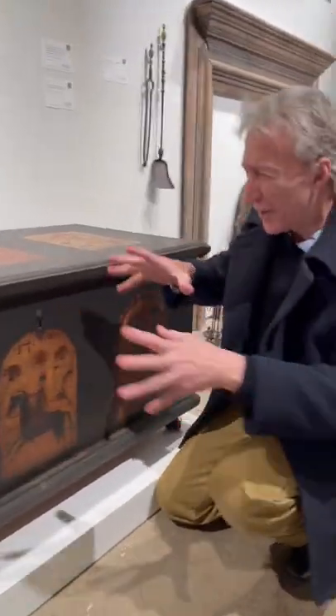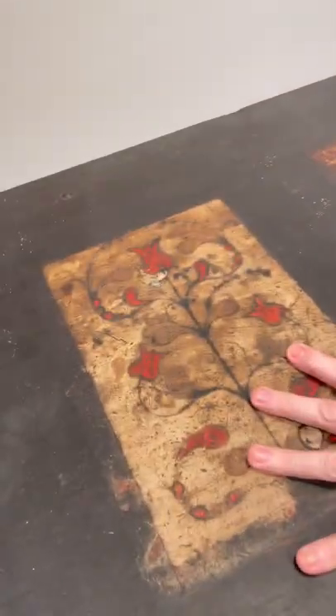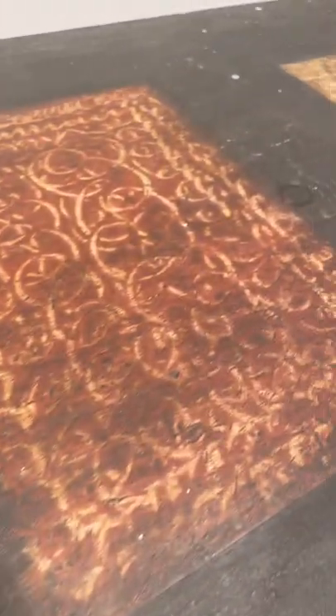We're looking at a Lancaster County or Dauphin County dower chest with painted top and front. Look at the top on this — the fact that the top has survived this long is very rare. Usually it got worn off because people sat on it.